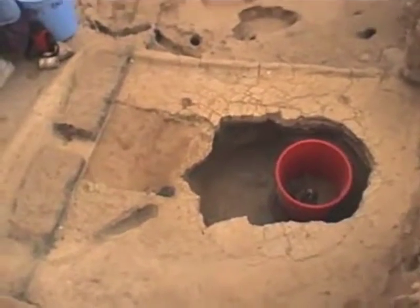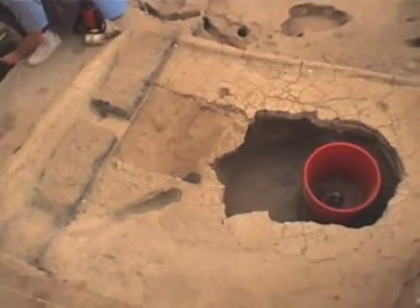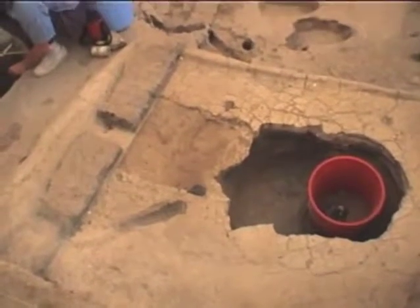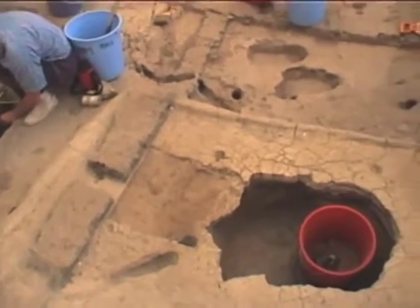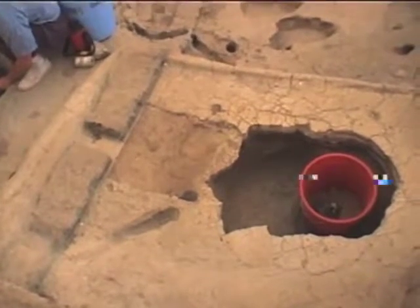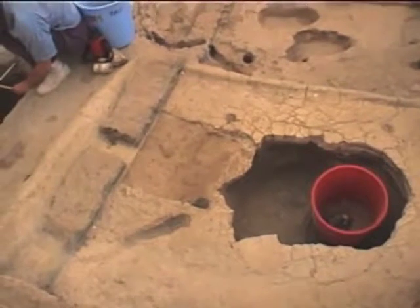Over here in the northwest part of Space 86, Feature 634, that we assume is another burial — and that's what it looks like it's turning out to be.